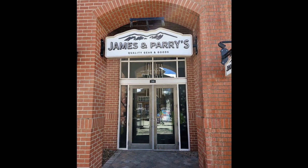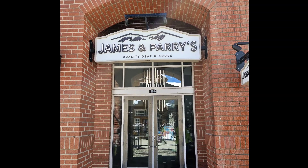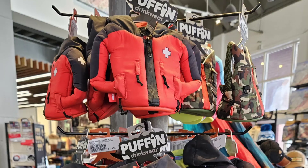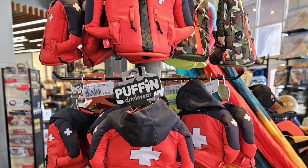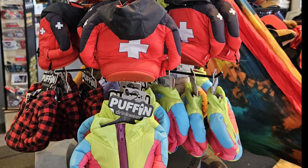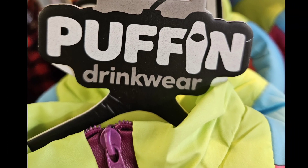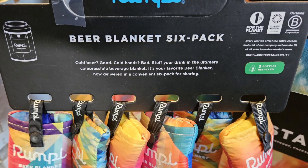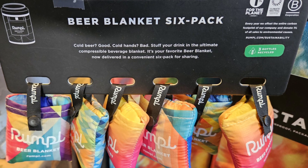This is where you want to go if you want to get souvenirs — James and Perry's. These were just adorable. They were drink cozies. They also had beer blankets — they did bounce.